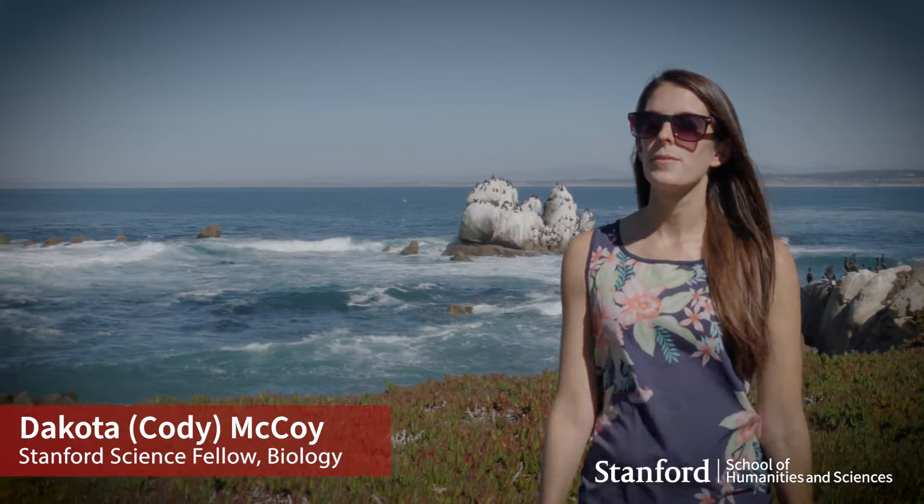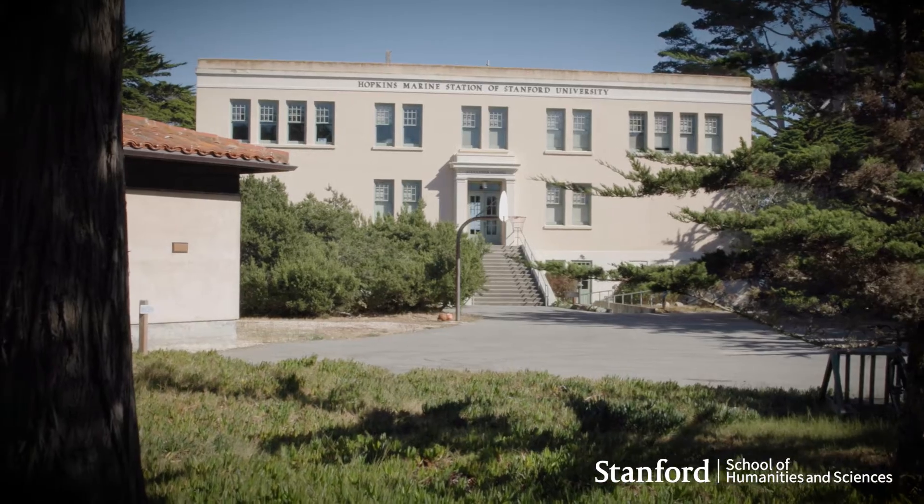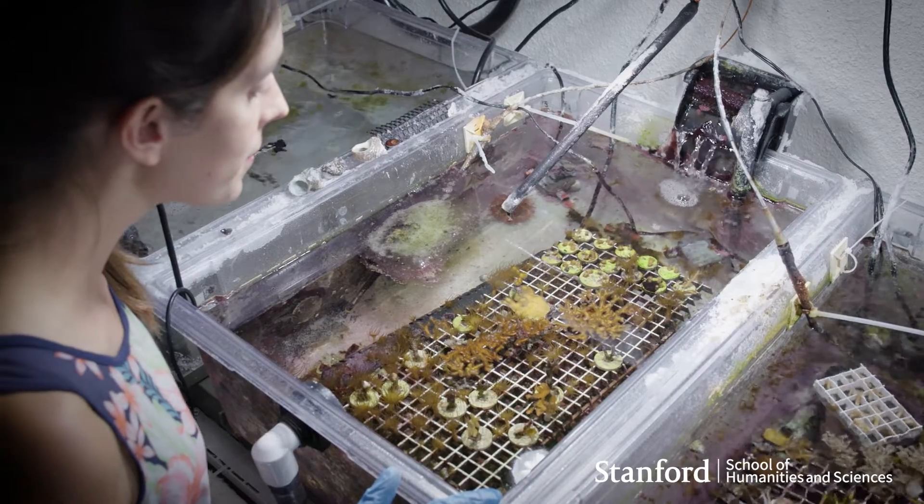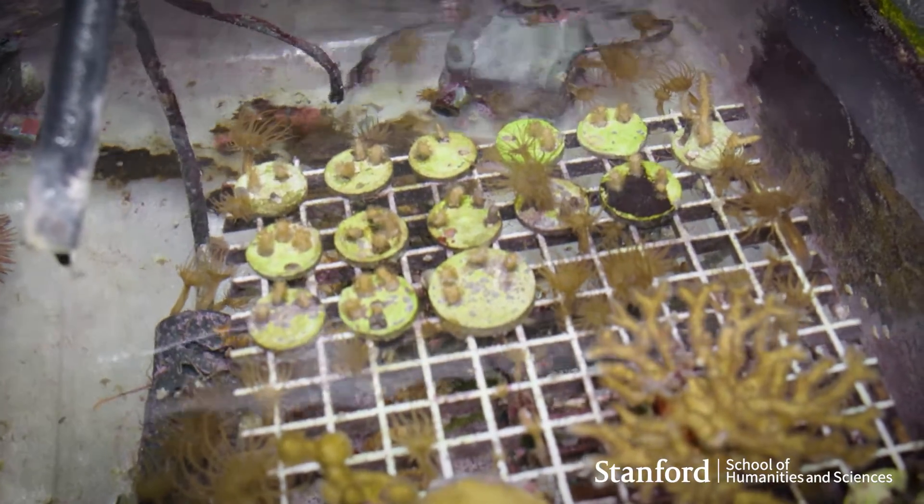I'm Dakota McCoy. I'm a current Stanford Science Fellow and NSF postdoc here at Stanford, and I work at the intersection of physics and biology to research how coral reefs work and how they harness sunlight for more efficient photosynthesis.